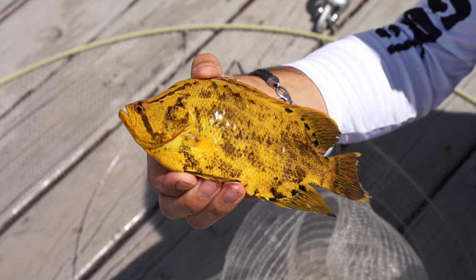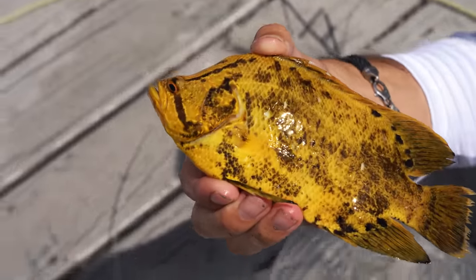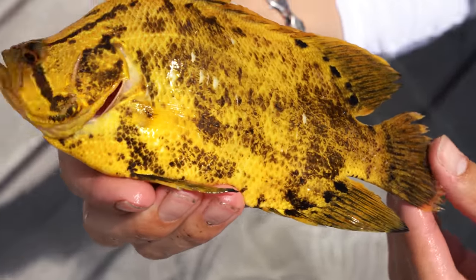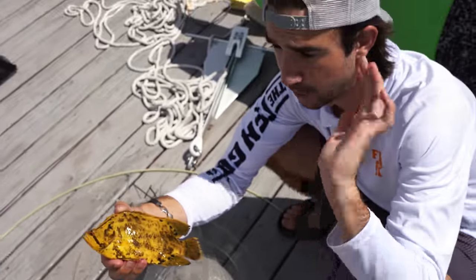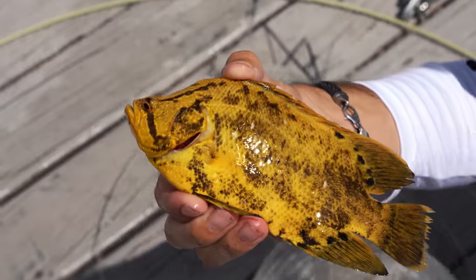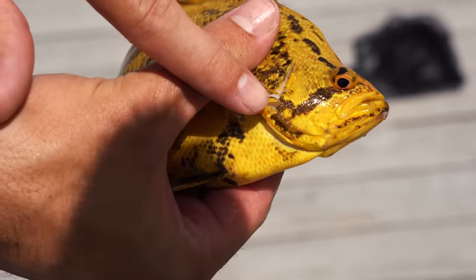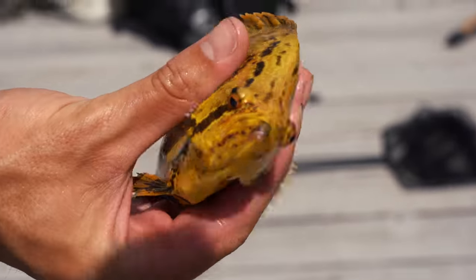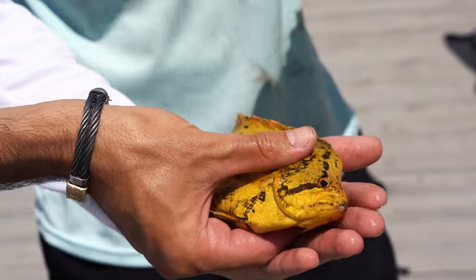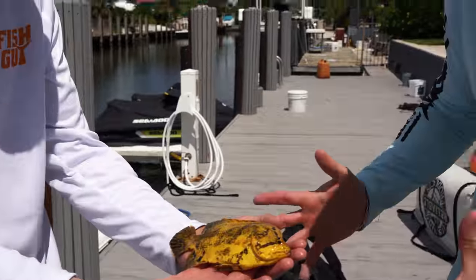These guys are maybe eight inches — they have to be 18 inches to keep, so we'll let him go. They get much bigger; the state record is like 40 pounds and this guy is probably like two ounces. They're not always yellow like this — typically they're brown and you see them floating with the seaweed blending right in, snacking on shrimp and crabs. Very dumb fish — I just scooped him up. You've got to be careful of those gill plate spines, they're extremely sharp like a razor blade. These are one of the coolest fish in the ocean. It's a golden nugget — let's put him home.